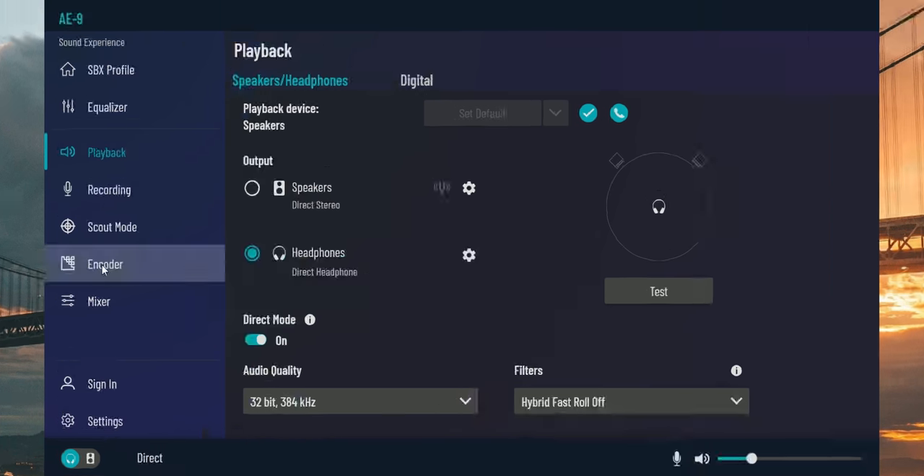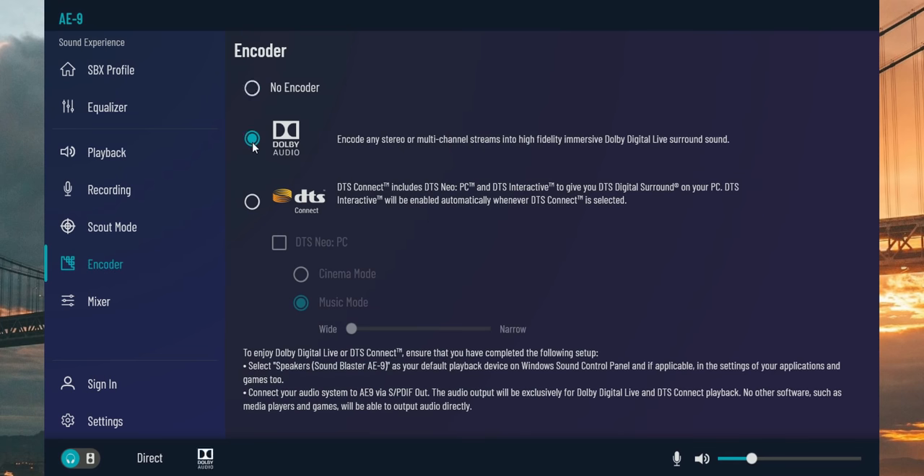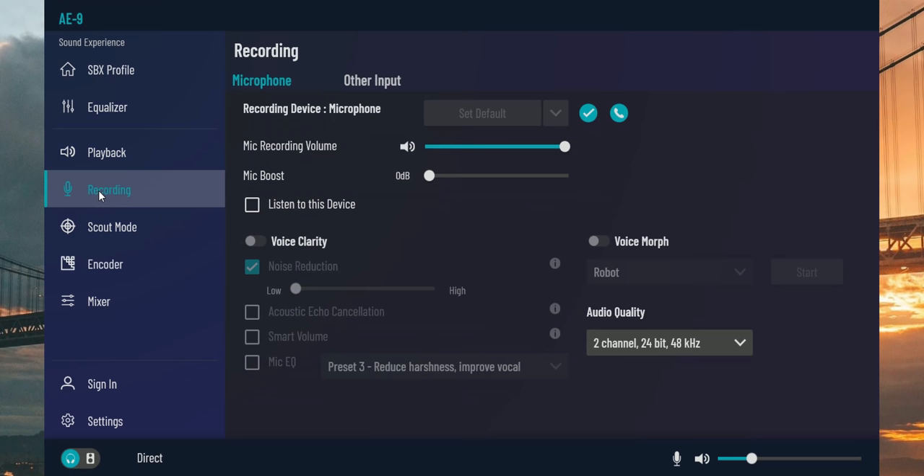Direct mode is the only way to actually enable that crazy 32-bit 384kHz quality with a selection of roll-off filters that, to my ears, really don't make a difference. The encoder setting is useful for speaker setups via optical connection for Dolby Audio or DTS Connect. The recording tab is only useful for mic boost and voice morphing. And before we do the sound test, I just want to come back to the point of why sound cards may be important now.